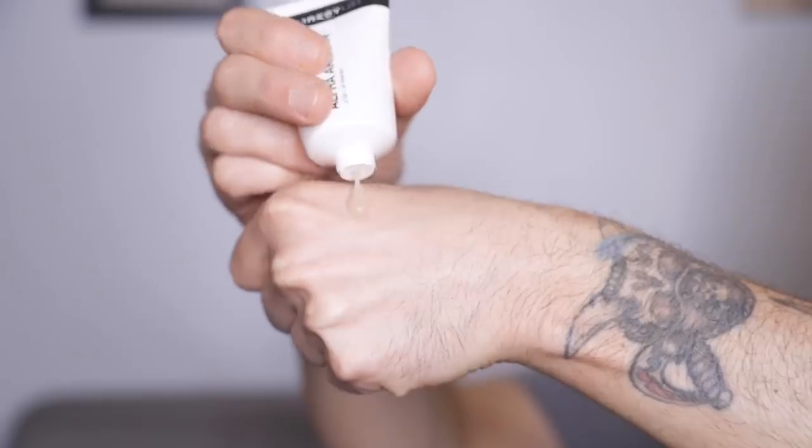The first product I want to talk about is from the Inkey List, a brand I absolutely love, and this is their Alpha Arbutin Brightening Serum. I chose this specifically because Alpha Arbutin is the ingredient I wanted to talk about — it's a really great ingredient for addressing dark spots and hyperpigmentation. What I love about the Inkey List is that they create products to be very simple, minimal ingredients so you can customize your own routine. This serum is really lightweight — basically Alpha Arbutin and some squalane, which is a great hydrator. Alpha Arbutin hasn't really received its moment in the sun yet, but I think it's really on the precipice of becoming a superstar.